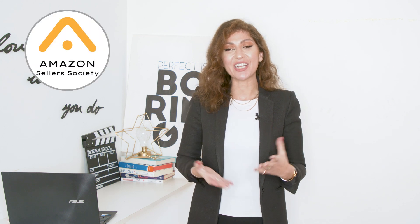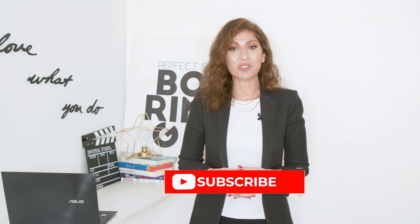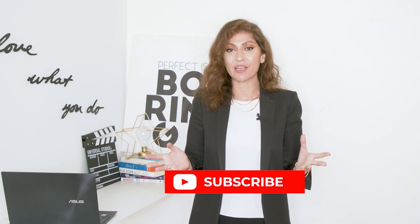My name is Crystal and I'm the founder of Amazon Sellers Society and Sellers Society. On this channel, we're completely obsessed with Amazon and selling online, and focused on the Middle East market. Make sure that you are subscribed to the channel so you never miss a video. We put out a lot of content in both English as well as Arabic.